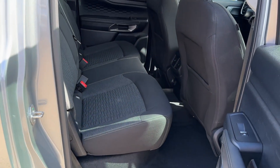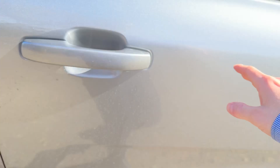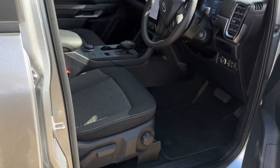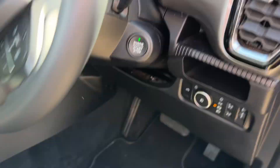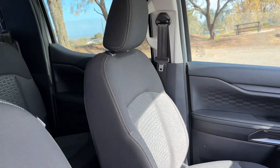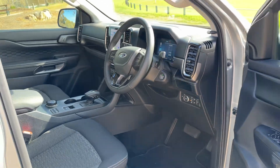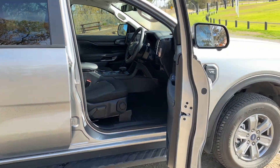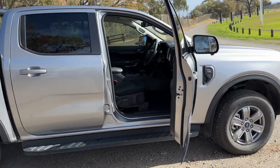It's an incredible opportunity to purchase one and not wait 12 months, especially having to pay an extremely overpriced, price-gouged amount that some private sellers or dealers may be charging. But this one is genuinely priced to go. Only 10,000 Ks, with the balance of the factory manufacturer's warranty — five years unlimited with Ford.